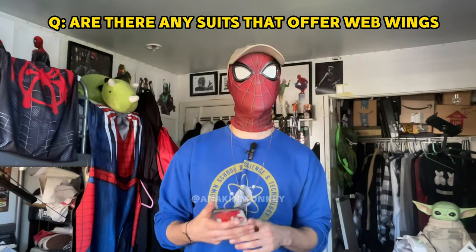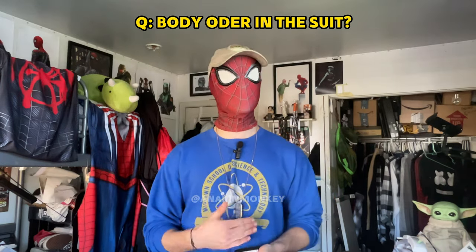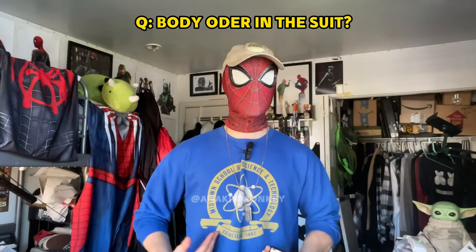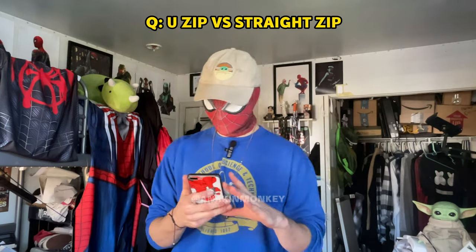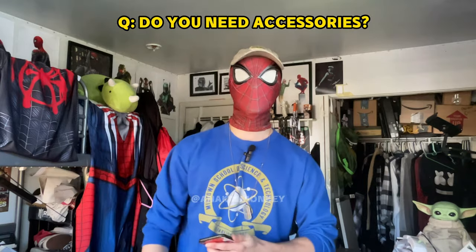Rapid fire questions: Are there any suits that offer web wings? Not to my current knowledge, but maybe in the future — look it up and check the reviews if it's a trusted site. How do you help with body odor in the suit? Make sure you shower before, wear deodorant, and then put the suit on — you should be good to go. Remember that Lycra holds whatever scent it has, so after a six to eight hour shoot you're going to start stinking. Just make sure you're washing your suit consistently. U-zip versus straight zip? I personally prefer the U-zip — it helps a lot more with the frog arm effect, helps the suit compress nicer, you can put it on by yourself, and it doesn't cut through the Spider-Man symbol on the back the way a straight zip does.